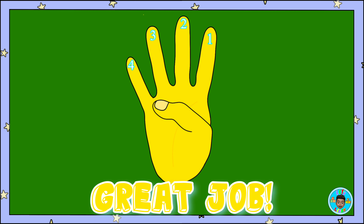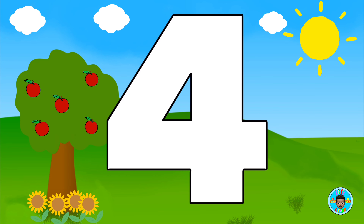Great job! This is what the number four looks like when we write it. Now, let's color it.